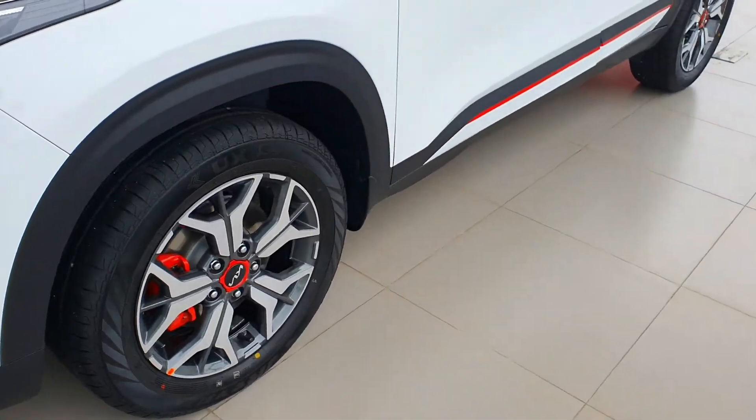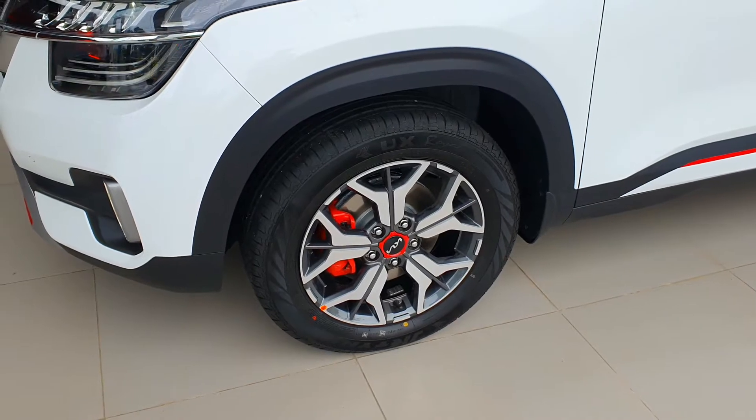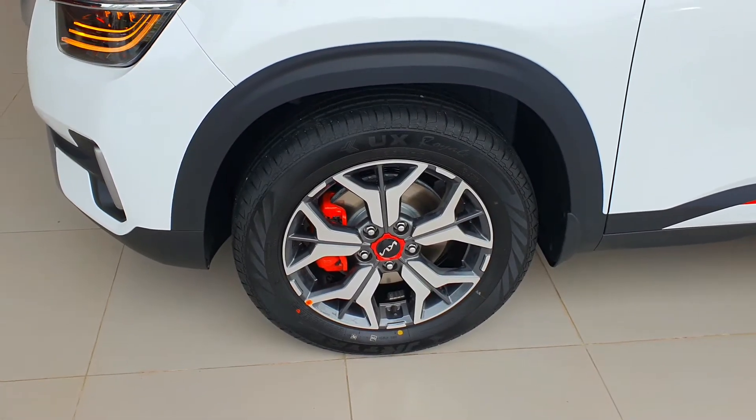Coming to the wheel size, you are getting the 17 inch crystal cut alloy wheels with the red wheel cap, and you can see the red color brake caliper.